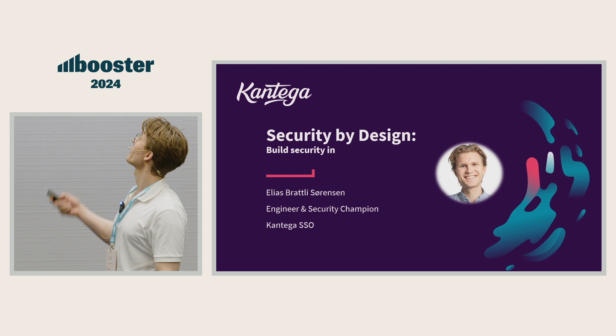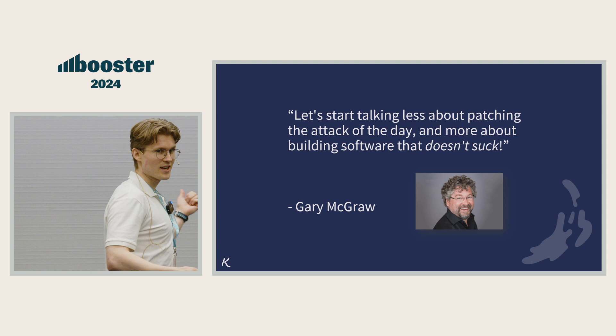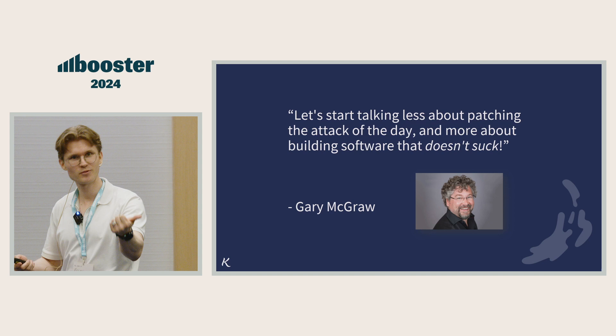This quote by Gary McGraw really captures the essence of what we're talking about today. It's really hard to do security, and as developers, we screw it up all the time, unfortunately. But we can't test our way out of this. We can't patch our way out of this. We have to engineer our way out of this problem, by creating software that doesn't suck as much, if we can afford it.